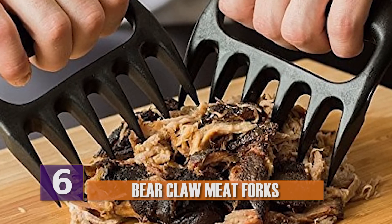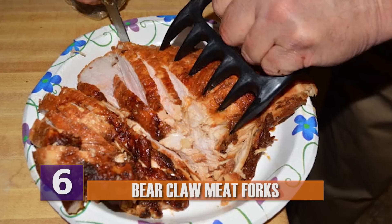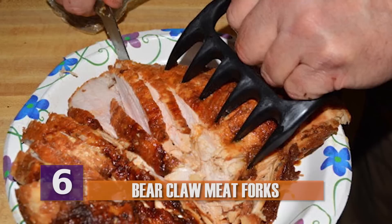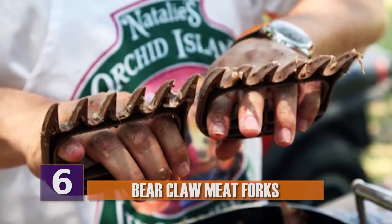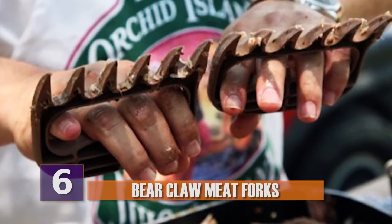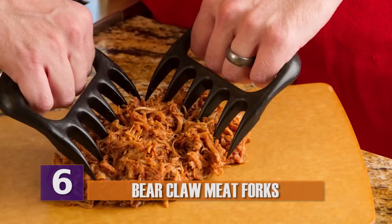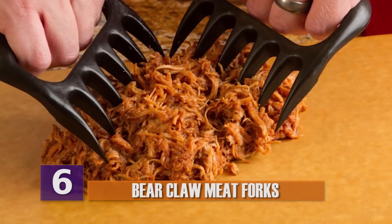Number 6, bear claw meat forks. Whoever invented the bear claw meat fork might have watched X-Men one day and figured, hey, if I had blades attached to my hands, I'd never need to buy utensils again. Assuming that's the case, they settled on a less extreme invention. Rather than being used to fight off villains, they are used in the kitchen when you're preparing meat for the grill or crock pot. The design is pretty cool, since it prevents you from slicing off your finger while preparing your meat.